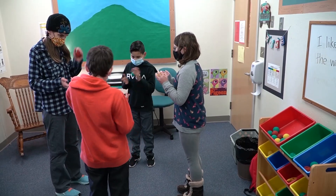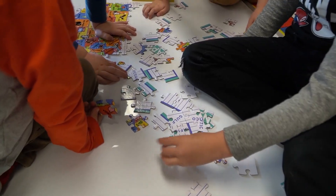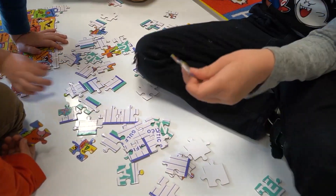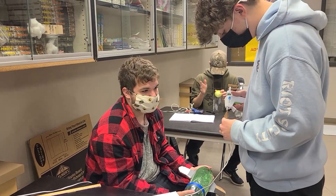A collaborator is someone who works jointly on an activity or project. No matter what career path we choose, we get to work with others to accomplish our goals. Students become collaborators from the first day of school. It might start with putting puzzles together as a class in kindergarten, to working together with a lab partner in middle and high school science classes.